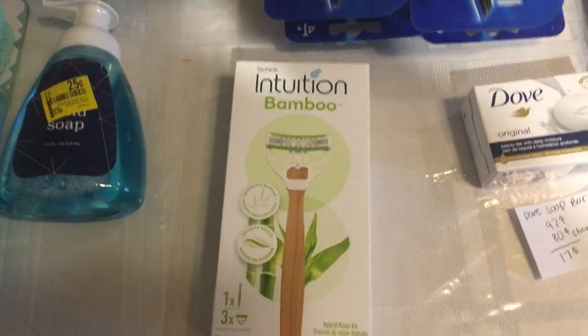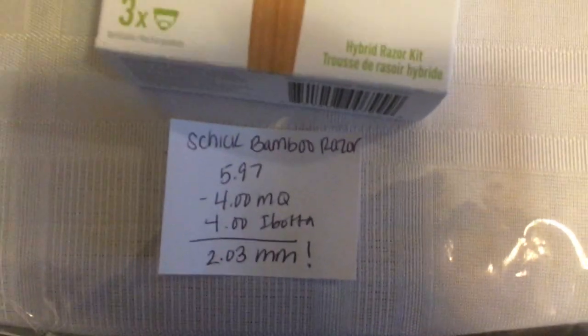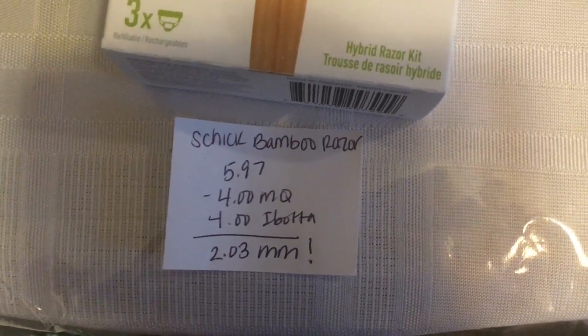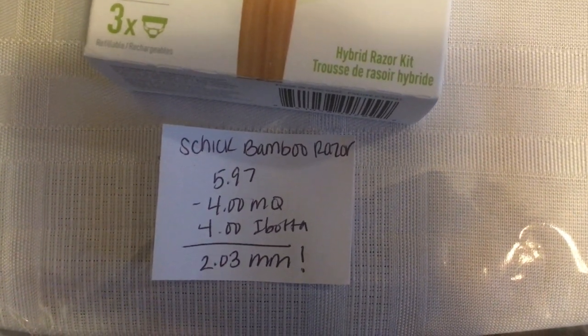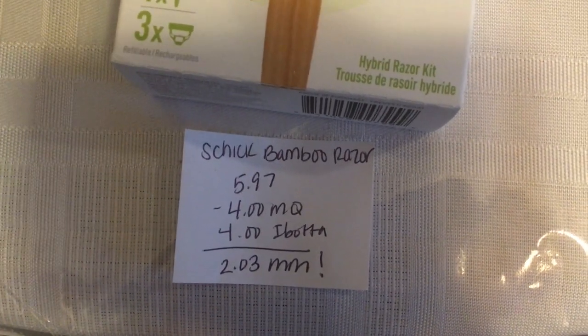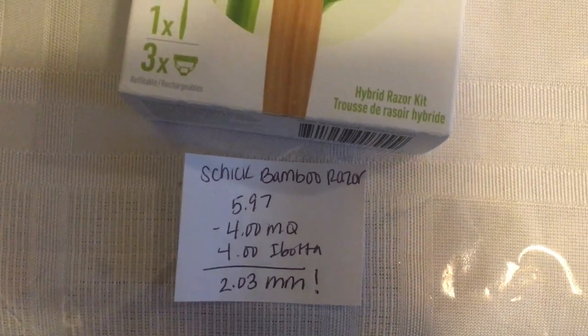The next deal is on the Schick Intuition Bamboo Razors. They are $5.97, there's a $4 off manufacturer coupon found in an insert, and there is a glitch — there is a $4 Ibotta rebate attaching to this. It's not for the correct product, but it worked when I submitted my receipt, making it a $2.03 moneymaker.